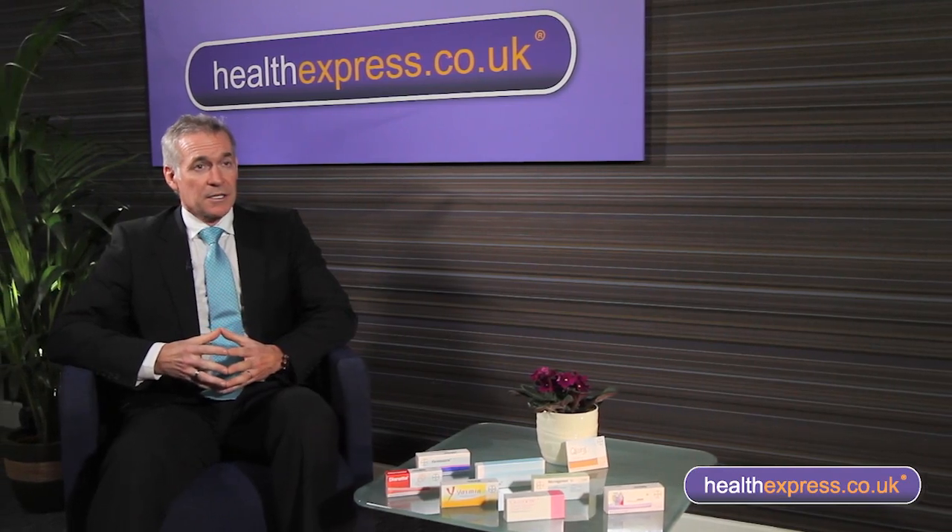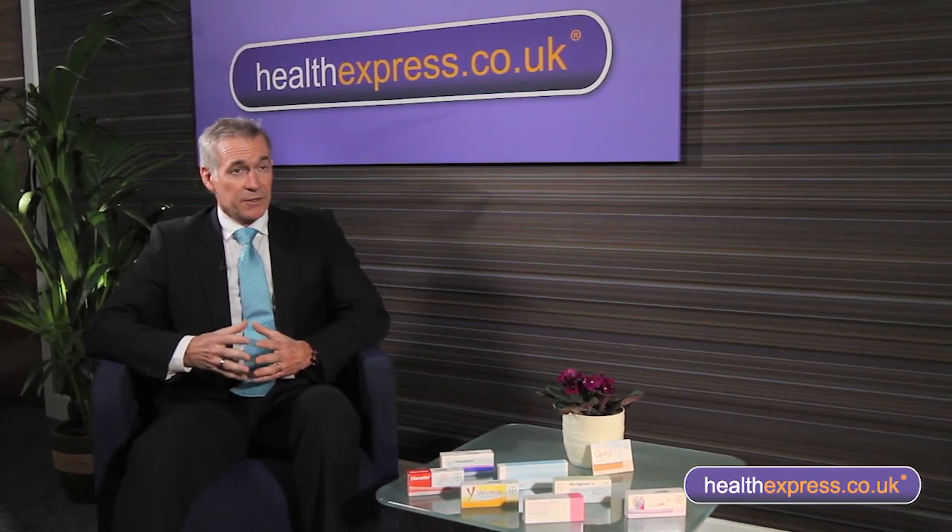If you'd like to find out whether the oral contraceptive pill would be suitable for you — and remember there's the mini pill for those people who are sensitive to oestrogen — then why not have a free online consultation at Health Express, the online clinic.